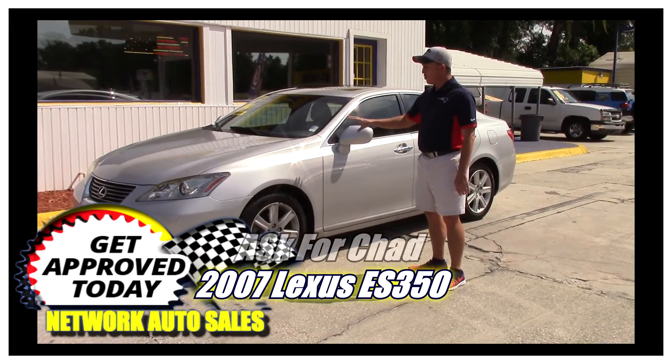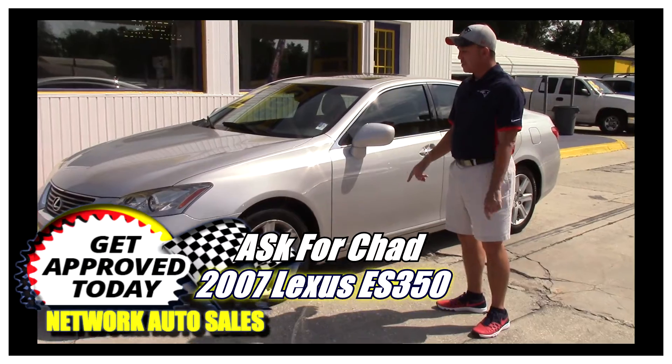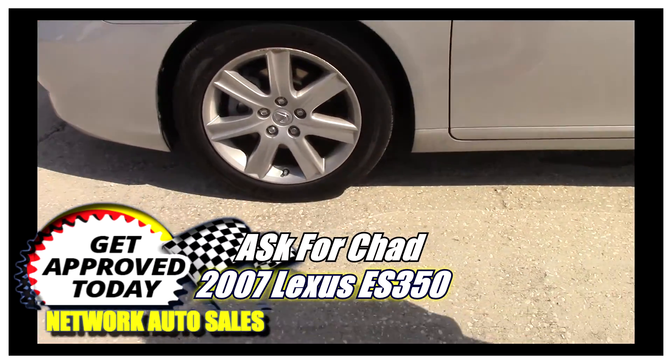As you can see, this Lexus is a beautiful silver color. The body is in excellent shape — there are no dents, no dings. It's got a brand new set of Michelin tires on it with the Lexus alloy wheels.